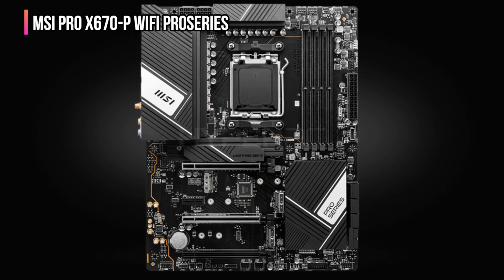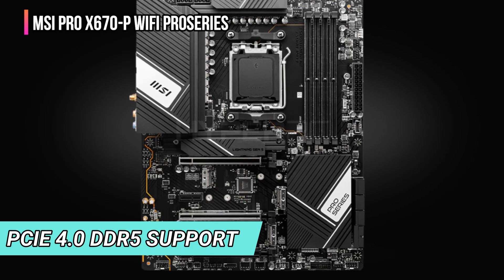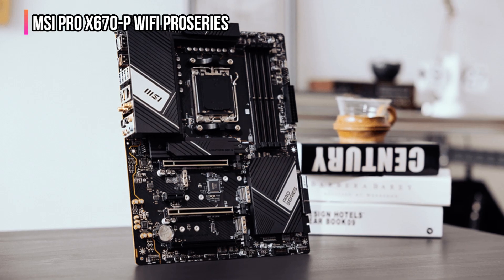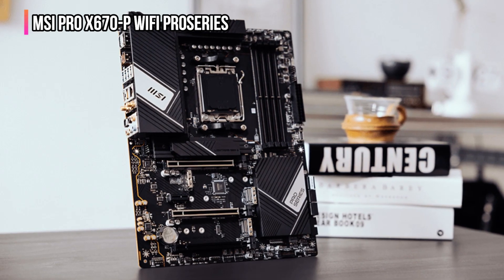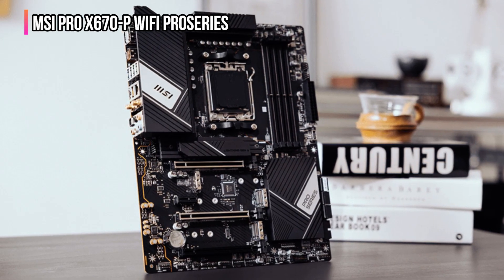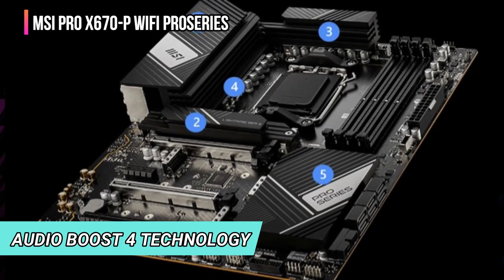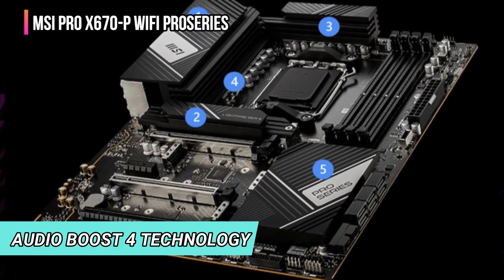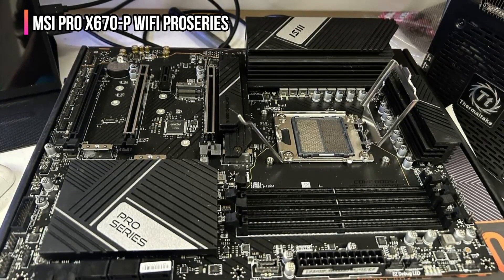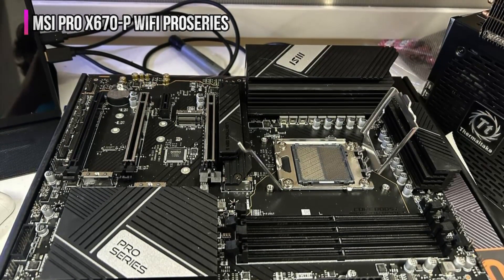One key feature of the X670P is its durable build. It includes PCIe 4.0 solutions and dual-channel DDR5 support, pushing high-speed data transfer and memory capabilities to their limits. The Frozr heat sink design enhances thermal efficiency, keeping the system cool during heavy use. This motherboard also includes Audio Boost 4 technology, providing premium sound quality and enhancing the gaming experience with clear and immersive audio. Despite its powerful features, the MSI Pro X670P is competitively priced, making it accessible to many users.